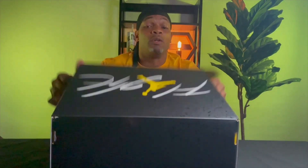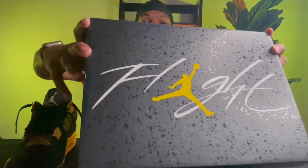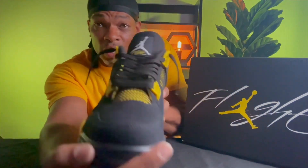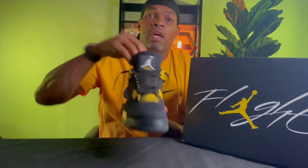Let's dig into these kicks. These came in a while ago and I've already done a couple of lace swaps. Let's take a look at this box — we have our flight box, black with white 'Flight' lettering and a yellow Jumpman. It looks really nice. It comes with black laces standard — I've already gone ahead and done a little lace swap.